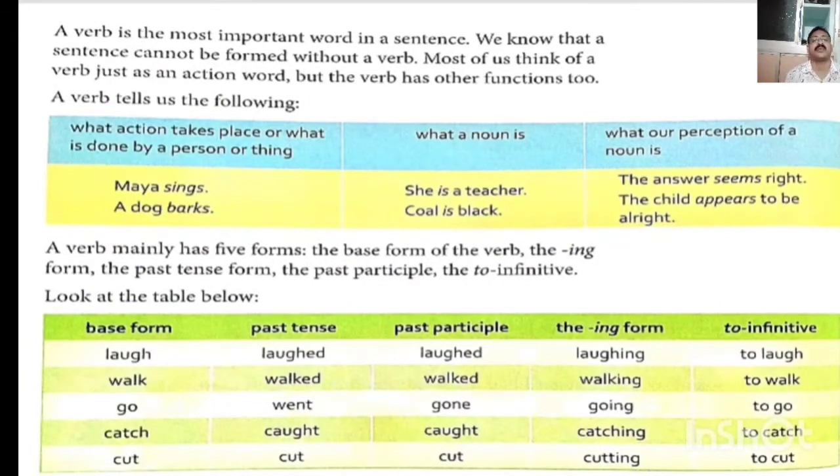A verb is the most important word in the sentence. We know that a sentence cannot be formed without a verb. Most of us think of a verb just as an action word, but the verb has other functions too. We are talking about verb — generally we know it is an action word or doing word, but apart from action word, it has many other functions.